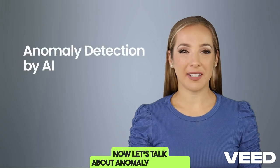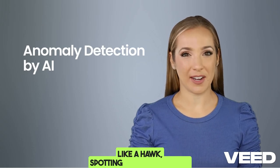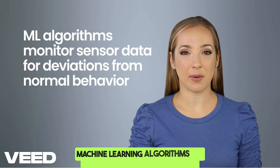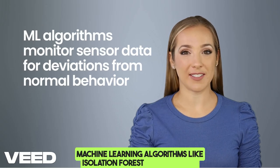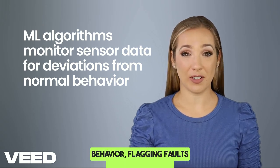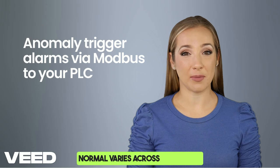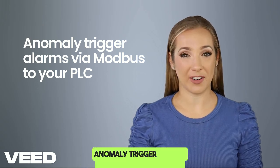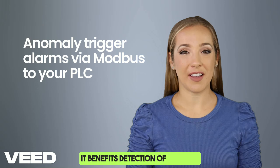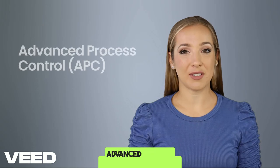Now let's talk about anomaly detection. Machine learning watches your Modbus or HART data like a hawk, spotting unusual behavior — like a valve leak or a cyber attack. Machine learning algorithms like isolation forest and autoencoders monitor sensor data for deviations from normal behavior, flagging faults or cyber attacks. Unsupervised learning excels when normal varies across processes. Anomaly triggers alarms via Modbus to your PLC, benefiting detection of issues in real time and preventing losses from shutdowns.